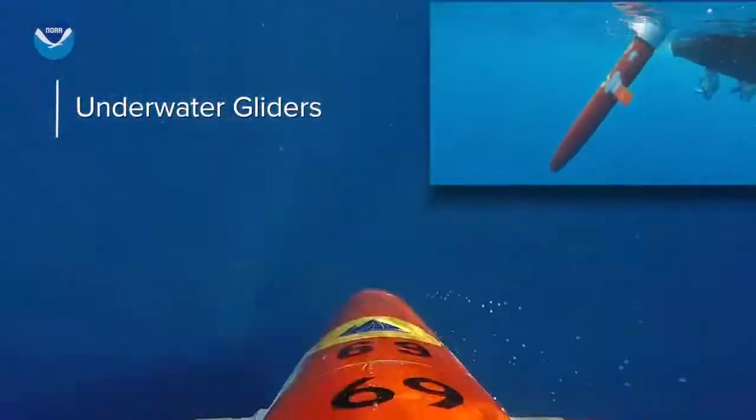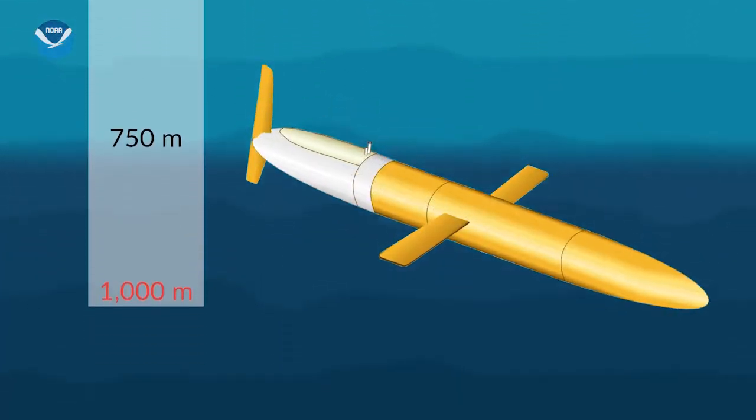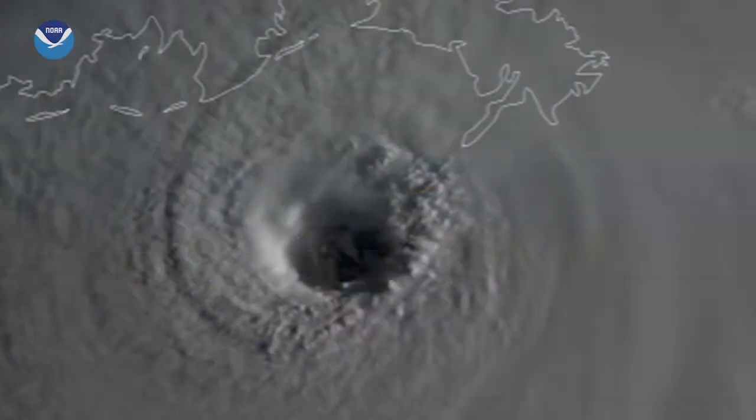These remote-controlled robots monitor waters where hurricanes often form. And when the storm is developing nearby, gliders can be steered toward it to collect vital data from the water column.